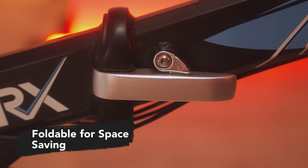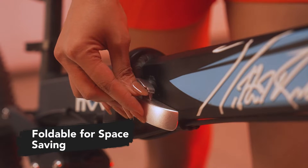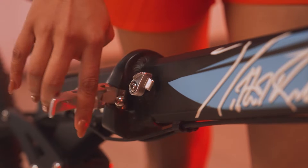The MTB Cycle's foldable feature not only saves on space but also allows you to carry your bike in metros and cars.